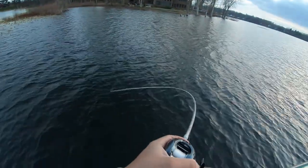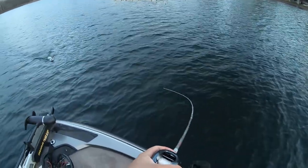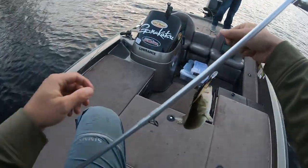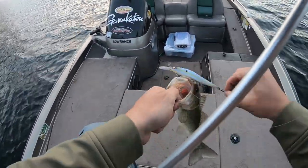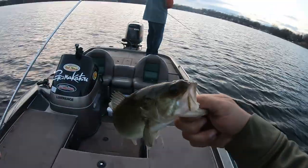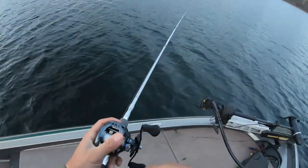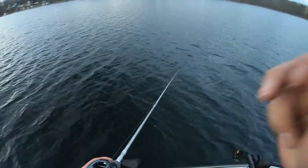Got one! Fish on baby — got him! Yeah, I knew it! I knew it! Yeah baby! Oh dude, I freaking knew the jerk bait could do it — it doesn't matter what temp it is. There we go. Alright, let's put you in here. Megabass 110 plus one got it done. Old Sisk, still got it.